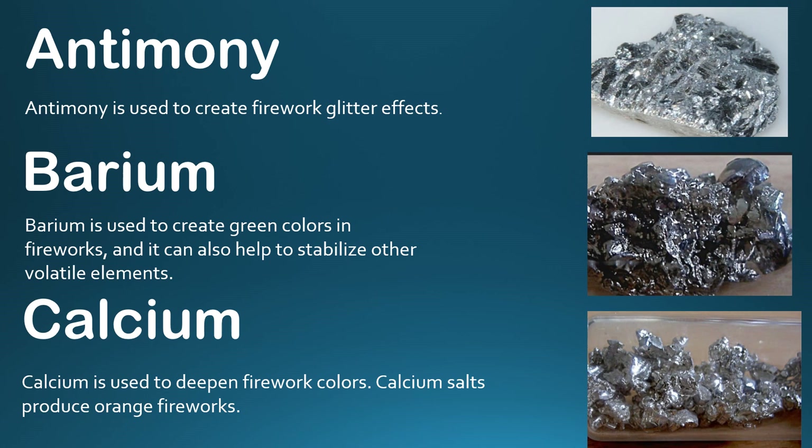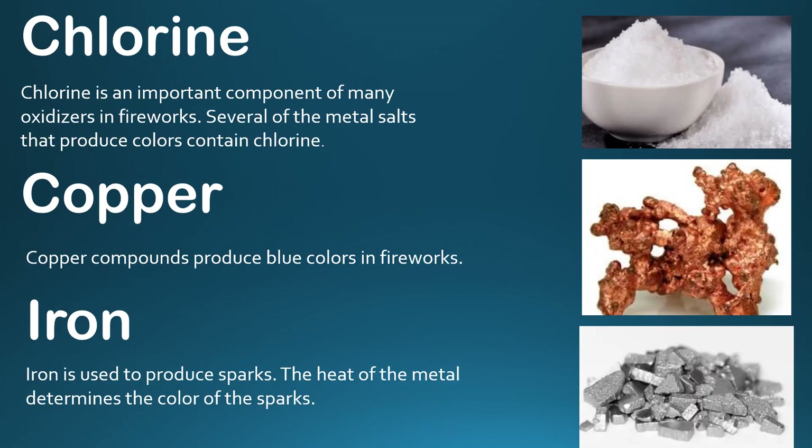Antimony produces a glitter effect in firecrackers. Barium produces green colors in fireworks and also stabilizes other volatile elements. Calcium is used as a color deepener in fireworks — calcium salts produce orange color. Chlorine is an important component of many oxidizers in fireworks, and several metals that produce colors contain chlorine. Copper compounds produce blue color in fireworks.